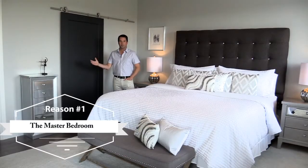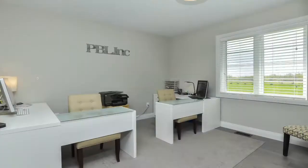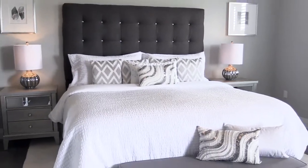Reason number one is the master bedroom. Aside from the other two bedrooms, the master wing sits on the opposite side of the house and is a great retreat. The master is large enough for any sized bed and also walks out to the covered porch.